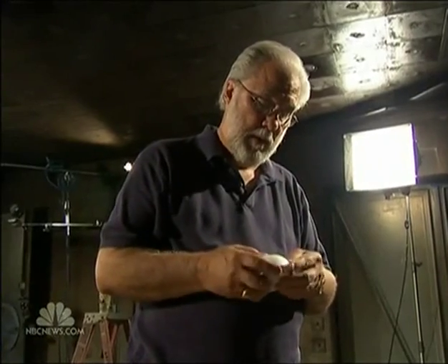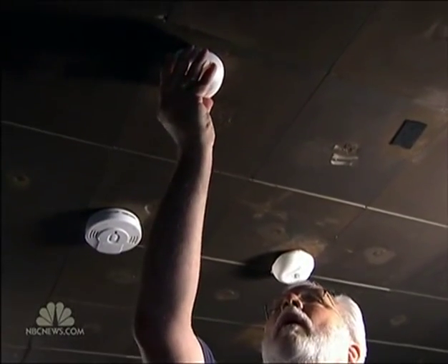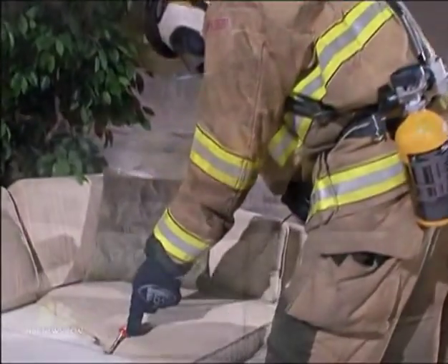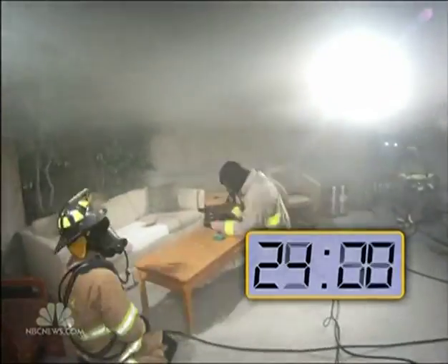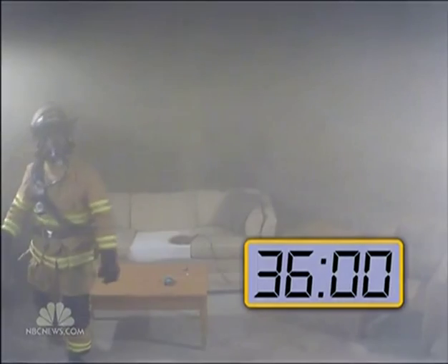They work well to detect fires with fast flames, but experts say they may not save you in smoldering, smoky fires that can strike while you sleep. Don Russell is a scientist at Texas A&M. When I go to the store to buy a smoke detector, I assume that it's going to sound when there's smoke. That's a reasonable assumption, but it's wrong. So we had him set up a test, placing three ionization detectors — the kind that most of us have — in a room, then setting a couch on fire. Toxic smoke is building, but it takes 36 minutes for the first detector to go off.